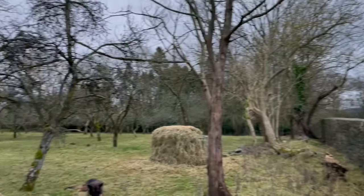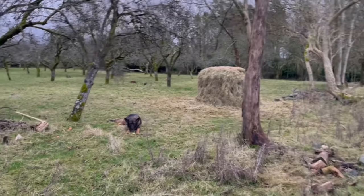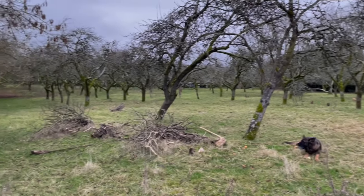And then here's the orchard, with Brindle having a lovely apple and the hay bale having been attacked. So looking good.